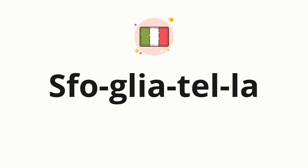Now, let's split the word into syllables, and then pronounce each syllable one by one. Sfogliatella.